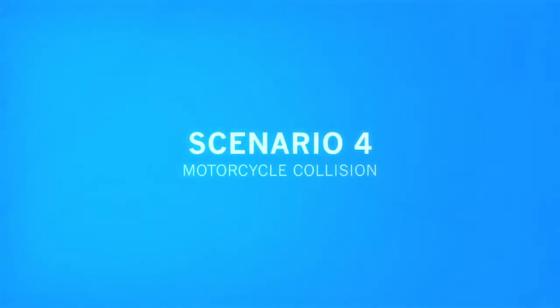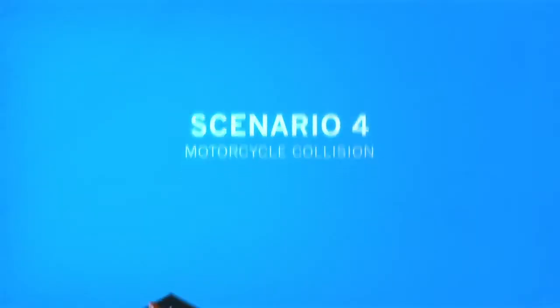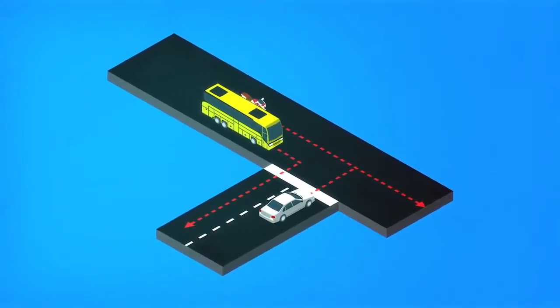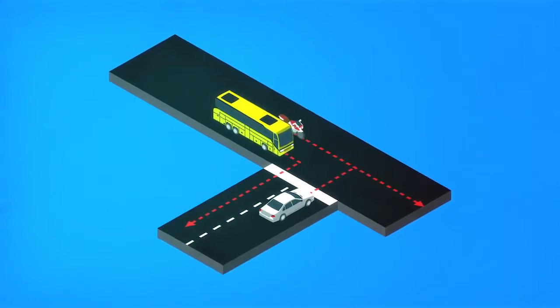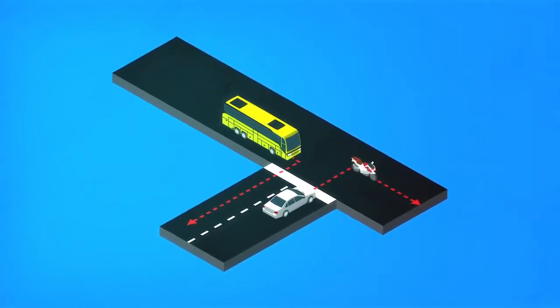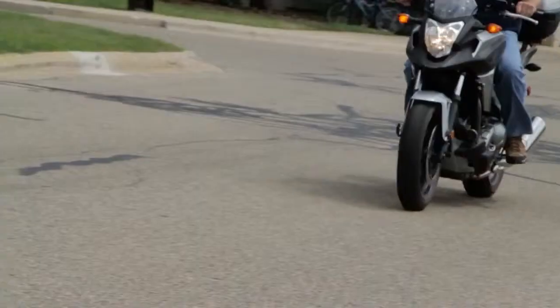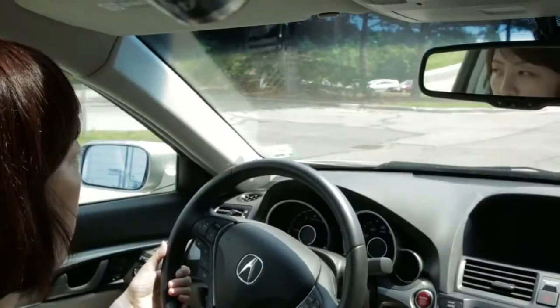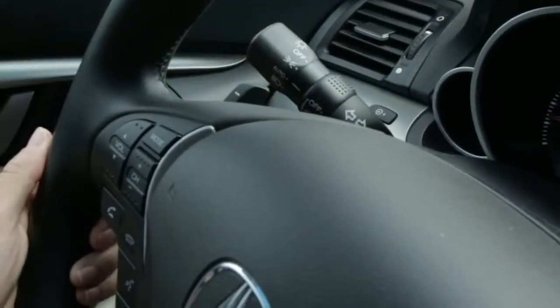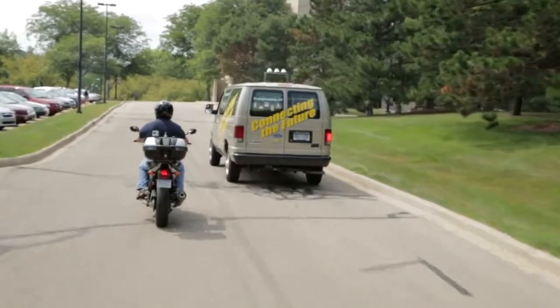Honda is also researching a vehicle-to-motorcycle communication system using a nearly standard DSRC setup, very similar to the one shown in the first two pedestrian scenarios. This scenario demonstrates a warning to the driver that is triggered by a motorcycle coming from the left, from behind a large van.